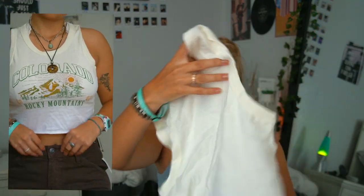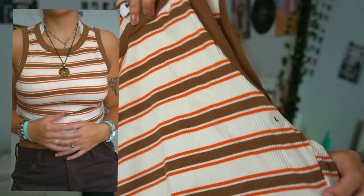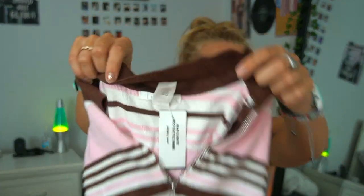I didn't realize Tillys was a physical store — I thought it was just online. I got three tops there. The first is a cropped Colorado top — I love the color, style, and cut of it. The second one kind of looks like it belongs in the 70s — it's orange and brown, ribbed and stretchy. The third one is brown and pink in a sweater material, very stretchy, and it zips up — which I love because I've never owned a shirt like that. All three have shades of brown that look great with those pants from Aeropostale.